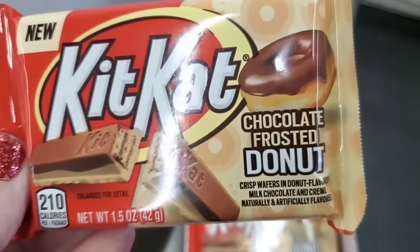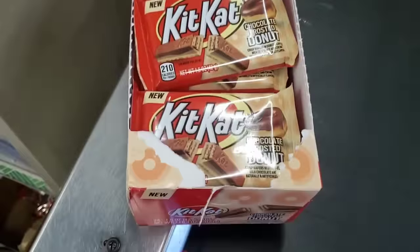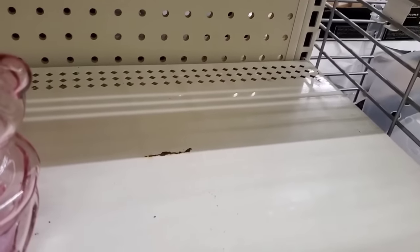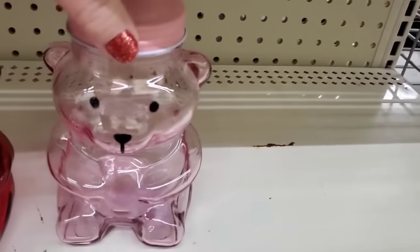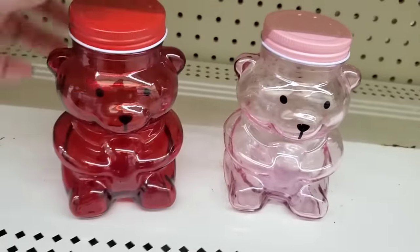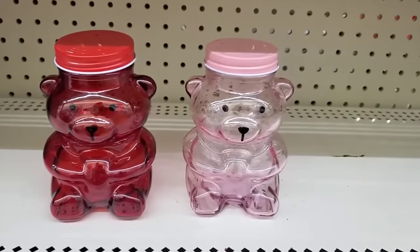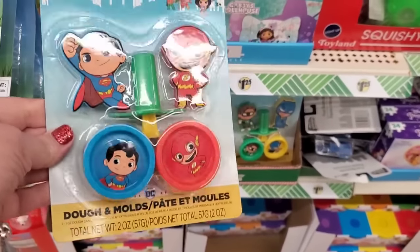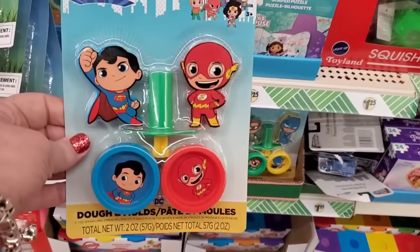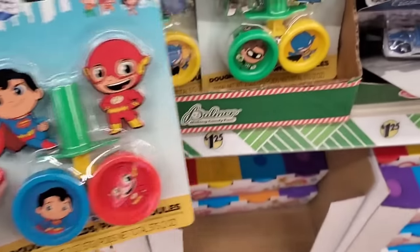Never seen this before — chocolate frosted donut Kit Kat! Never even heard of it but they have it at the Dollar Tree for $1.25. Wait till you see this — do you know what this is? I absolutely love these for just $1.25 — these are glass! Some last-minute stocking stuffers here.